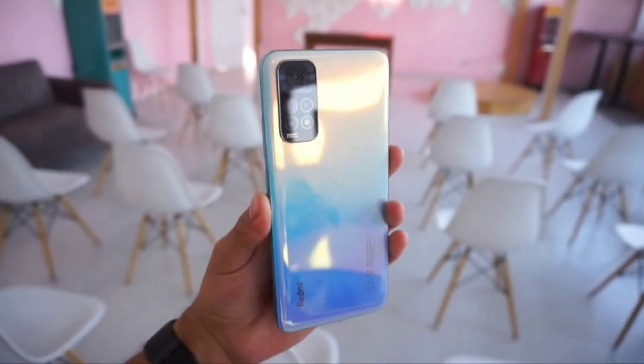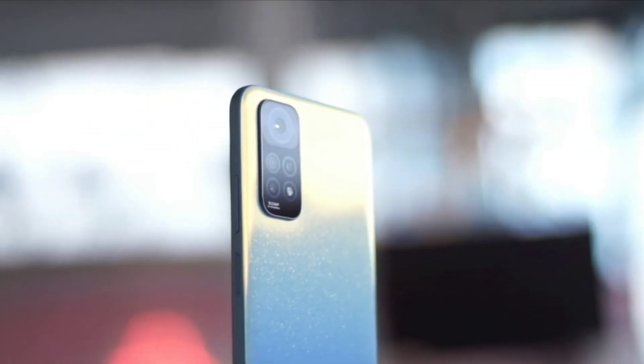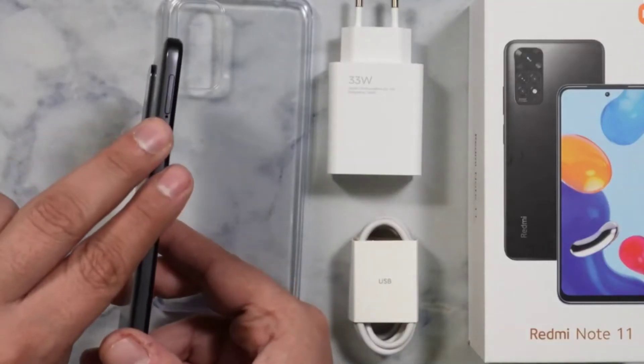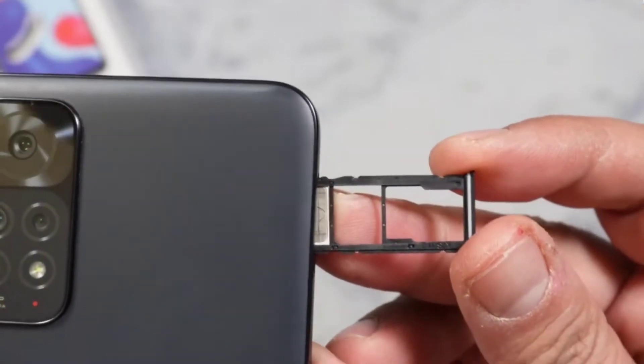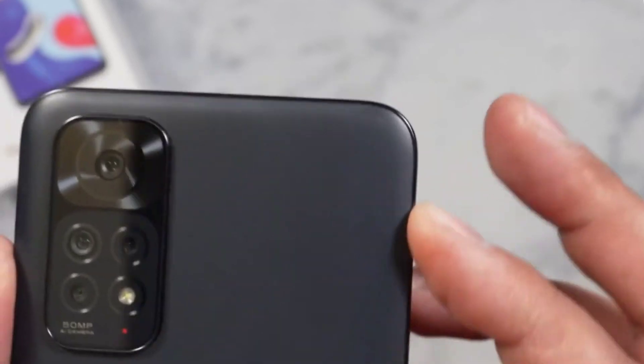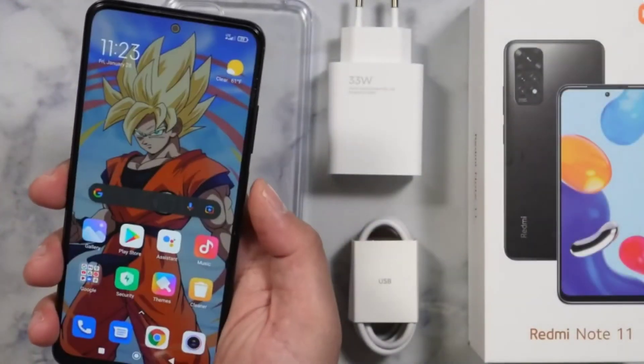The Redmi Note 11 was able to run all of the apps and games we tried while barely skipping a beat, although the benchmarks aren't particularly impressive. On Geekbench 5 the device scores 377 single-core, 1625 multi-core, and 442 OpenCL.